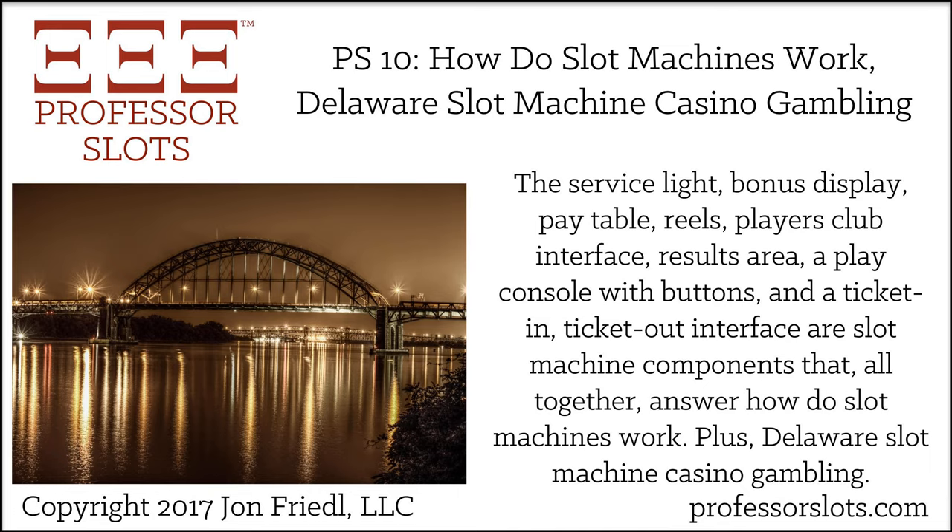Remember to visit professorslots.com/free to get my free report revealing the top seven online resources for improving your gambling performance, including the one I've used as a top-tier slot machine casino gambler.